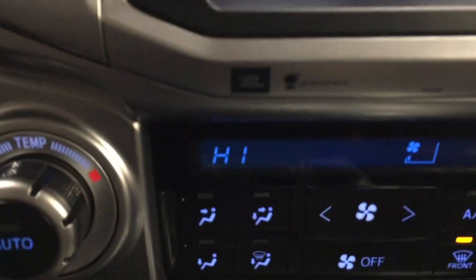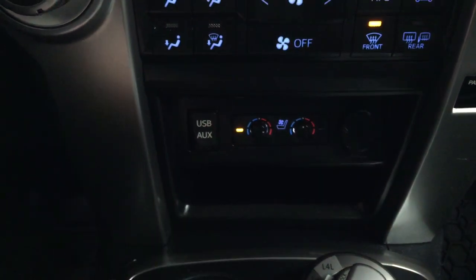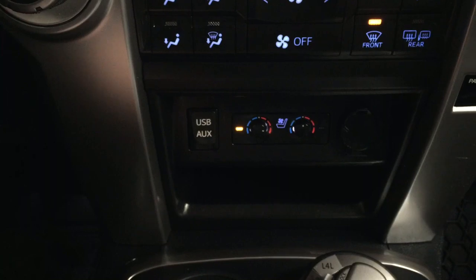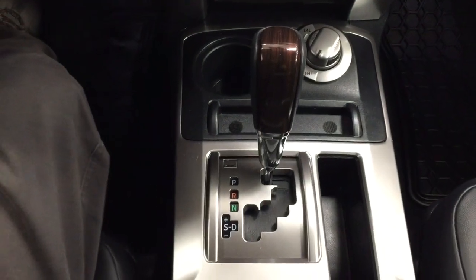You have that premium JBL sound system, and down below you'll see your USB and auxiliary input, with your heated and cooled front seat controls for your driver and passenger, your power outlet, and 4x4 select with an automatic transmission.